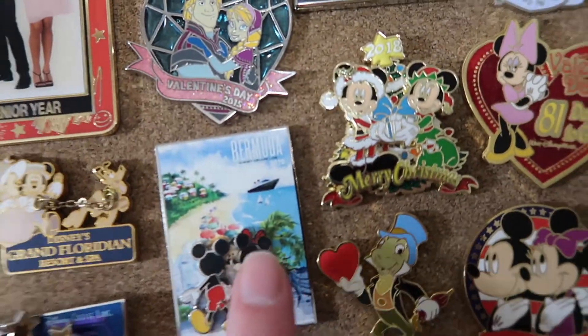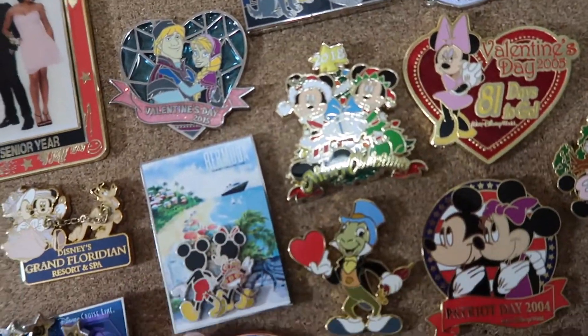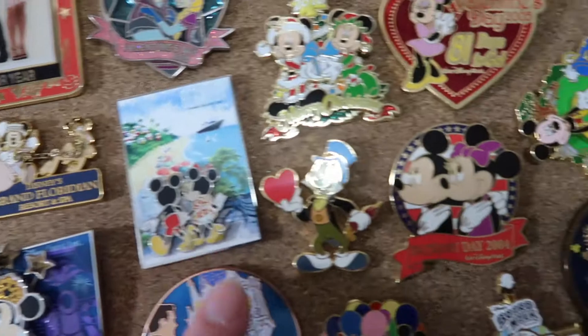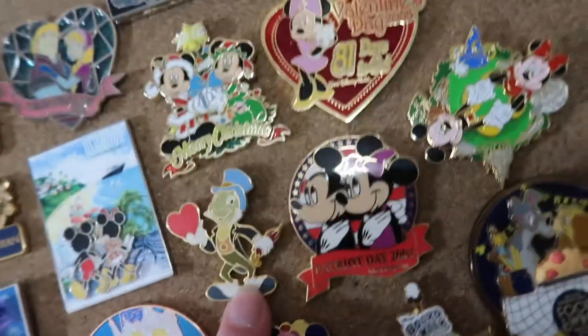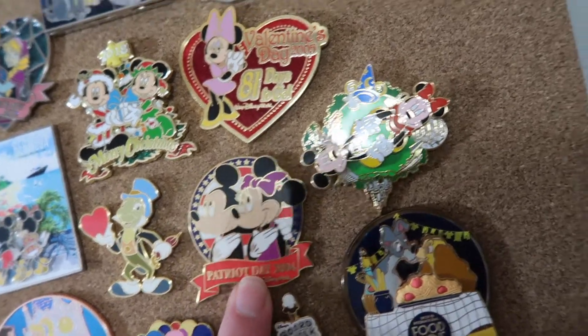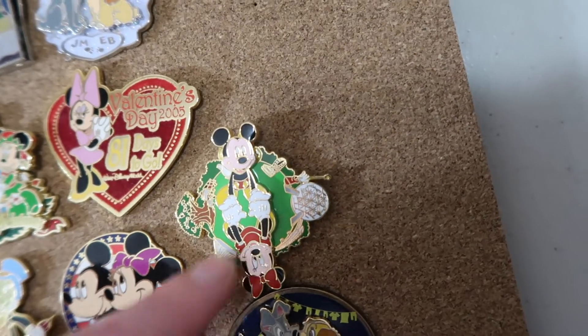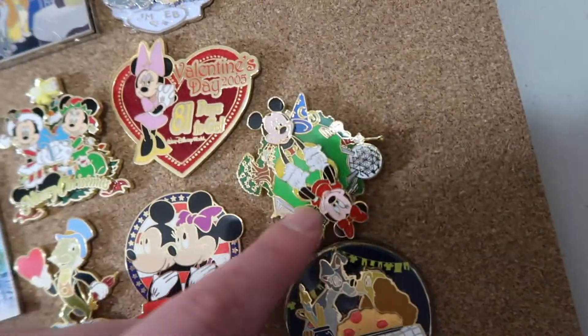I also have this Bermuda one with Mickey and Minnie walking along the beach. I love the way this one shows their backs. For love I have this Jiminy Cricket with a heart. I also have this Mickey and Minnie Patriots Day pin. This one's Mickey and Minnie holding hands with each other as they twirl around the different places at Disney World.